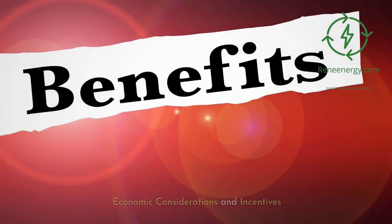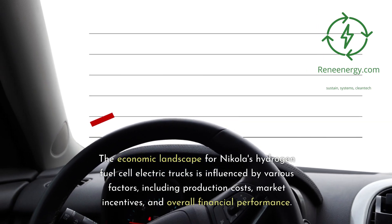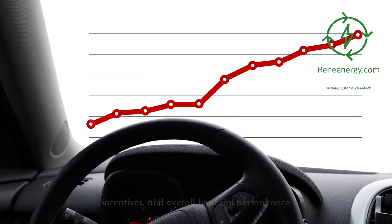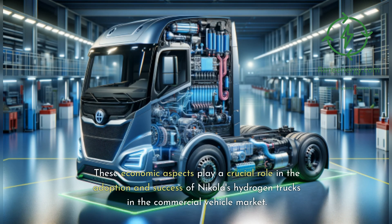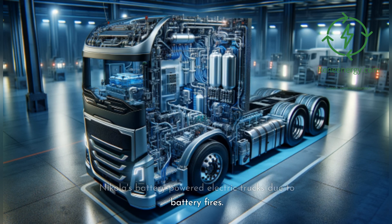The economic landscape for Nikola's hydrogen fuel cell electric trucks is influenced by various factors, including production costs, market incentives, and overall financial performance. These economic aspects play a crucial role in the adoption and success of Nikola's hydrogen trucks in the commercial vehicle market. One of the key economic considerations is the cost associated with the recall and repair of Nikola's battery-powered electric trucks due to battery fires.